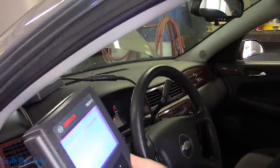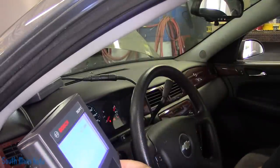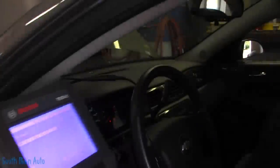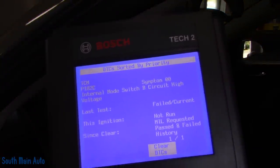It has a P0700 stored in the engine, which means we have a problem in the transmission. We'll get this code for you because the code that it holds does not exist in service data. View all DTC — it's a P182C.